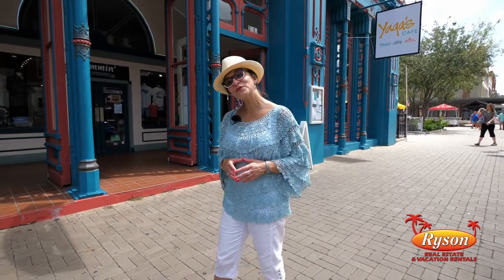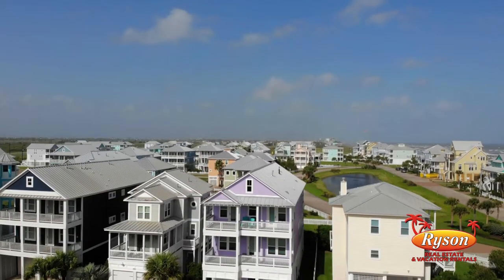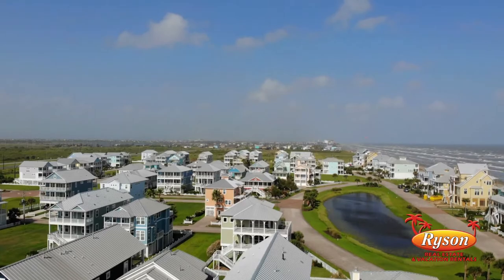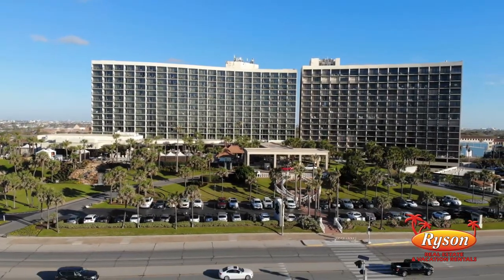Remember to book your vacation rental early with Rison Real Estate and Vacation Rentals. Rison offers more than 250 vacation properties all over the island, including plenty of houses and condos located nearby in town, and right on the seawall.